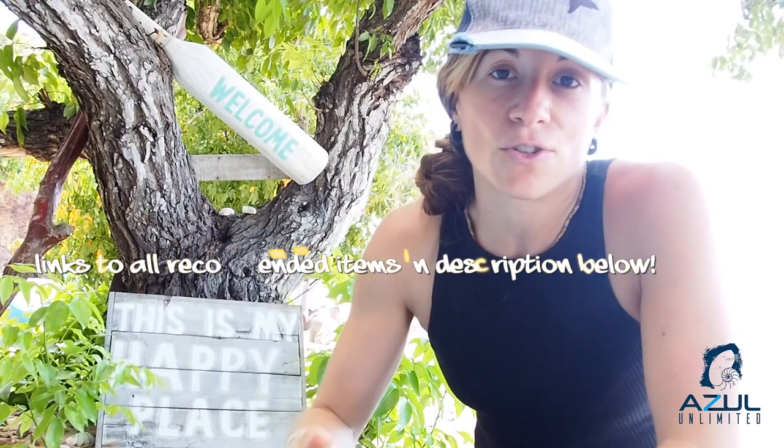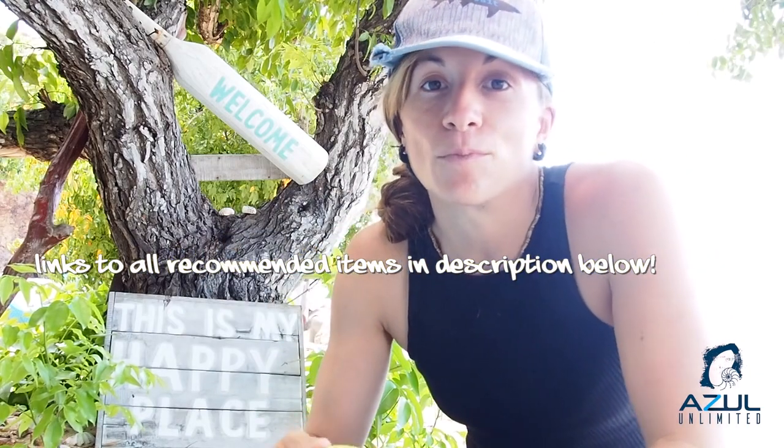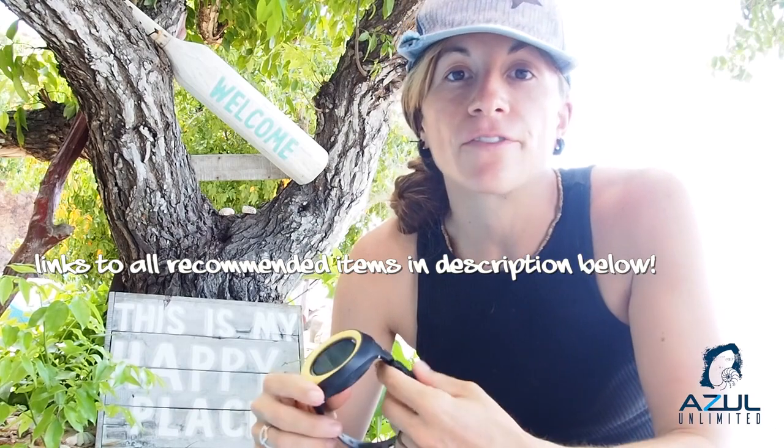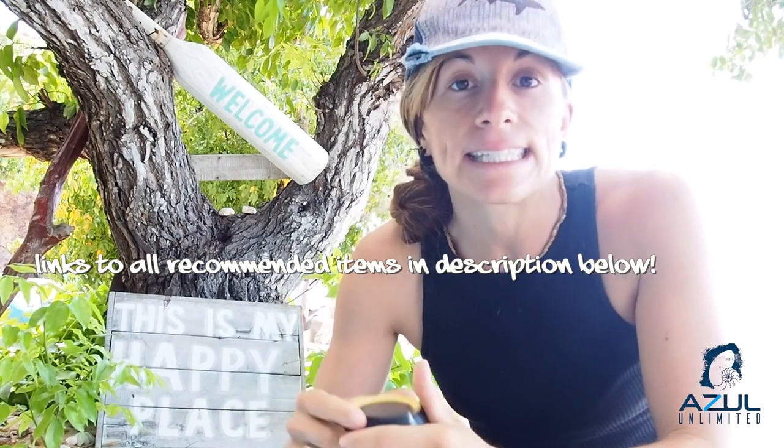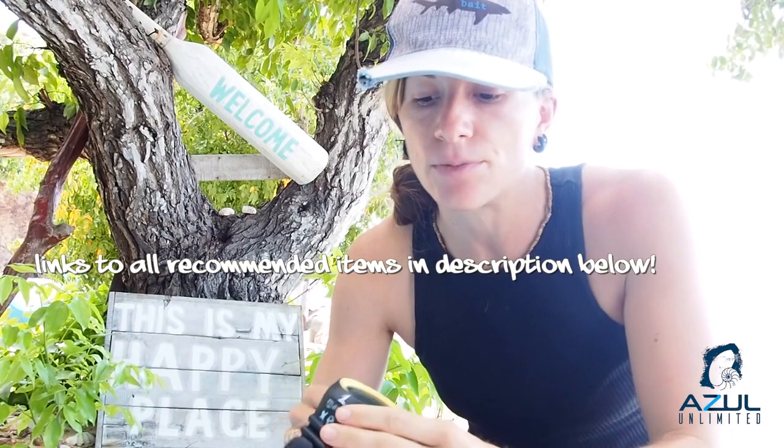My advice personally is to go for a simple computer. It might be tempting to go for something that's really fancy or much smaller, but those are usually a little bit more expensive. Something like this or the Suunto Zoop are really, really useful. I'll leave a link in the description below to a handful of computers that I recommend. This is a great opportunity for you to ask your friends, see what people like, test out a couple, and just really make a smart decision about your computer.